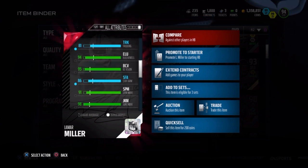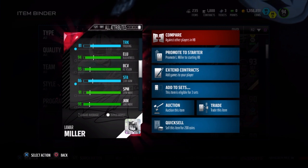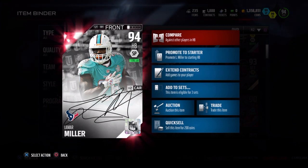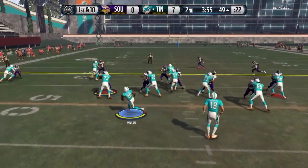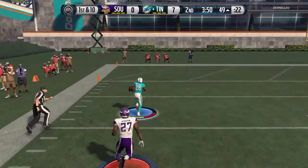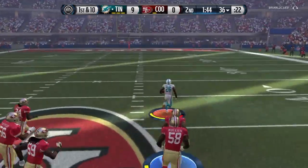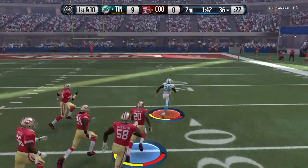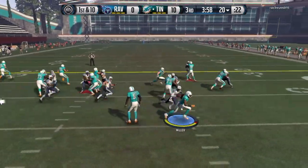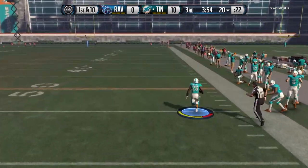He is definitely a fast running back — you definitely feel him take off when you hand him the ball. As you can see here, 96 speed is amazing. He just takes off and people dive at your feet trying to grab you. Even though he has 96 speed, he will get caught from time to time. You can stop on a dime and go in the other direction and watch people dive at your feet.